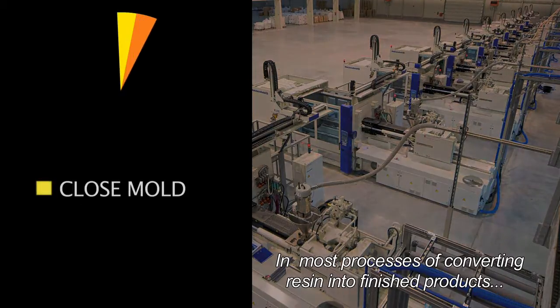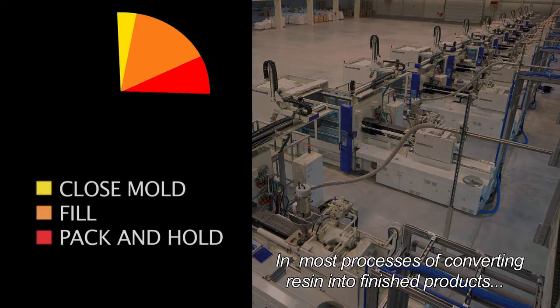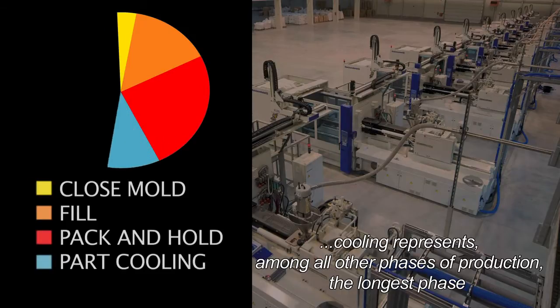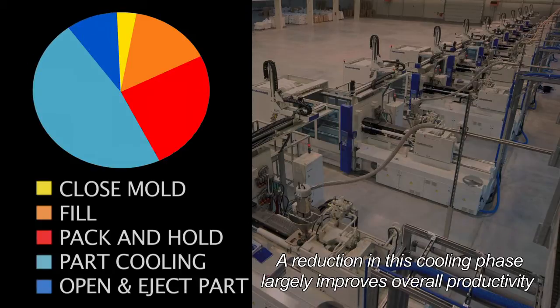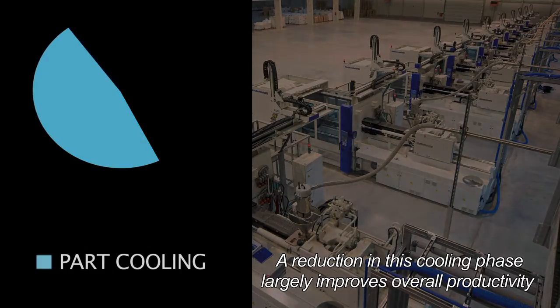In most processes of converting resin into finished products, cooling represents, among all other phases of production, the longest phase. A reduction in this cooling phase largely improves overall productivity.